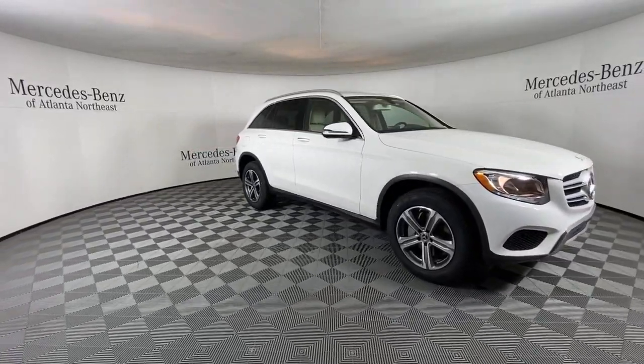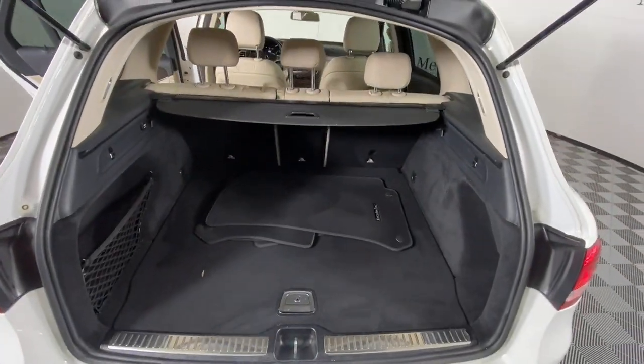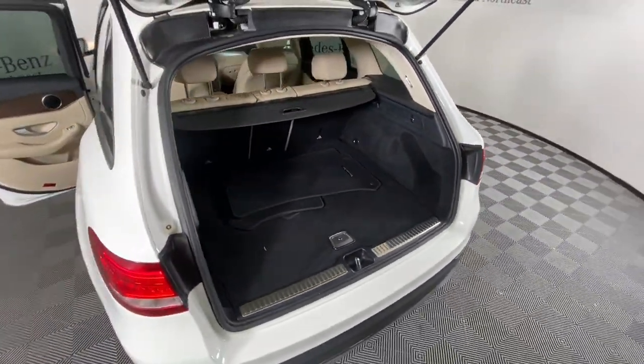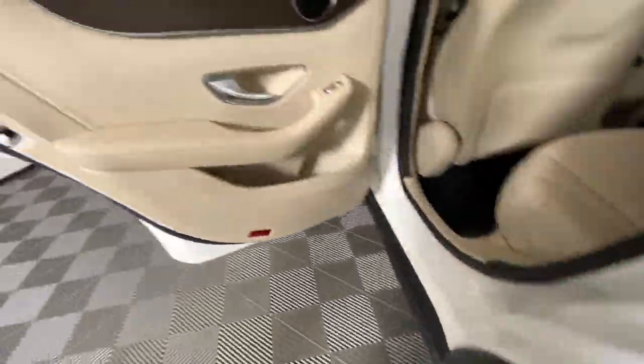Keyless entry, keyless start, premium sound system, satellite radio, power passenger seat, woodgrain interior trim, heated mirrors, fog lamps, power lift gate, and steering wheel audio controls.